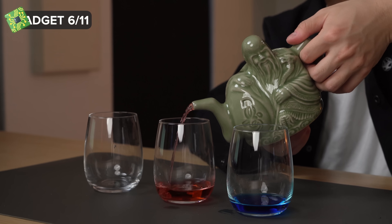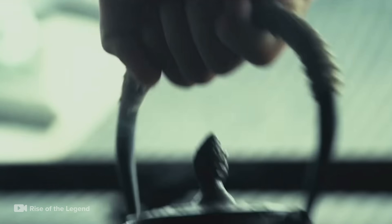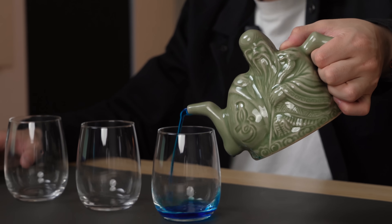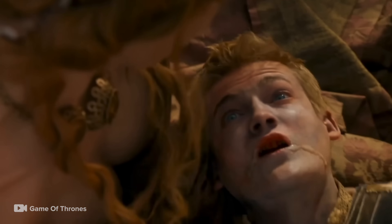This next gadget is an assassin's tool used by the ancient Chinese — the assassin's teapot. It allows you to pour multiple drinks from the same spout. At a tea ceremony, an assassin would pour tea for themselves and drink it to gain their enemy's trust. Then they would pour the poison for their target. Since both liquids came from the same teapot, the enemy would drink the poisoned tea and no one would suspect a thing. Mission accomplished!